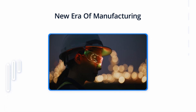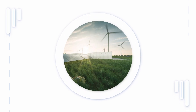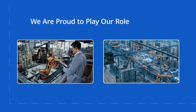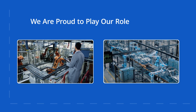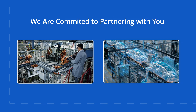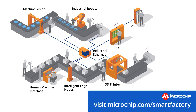A new era of manufacturing has launched, and a more sustainable future is within our reach. Whether you are upgrading existing products or building new ones, you are helping to build the factories of tomorrow. We are proud to play our role in making that future a reality. We are more than just a supplier of products — we are committed to partnering with you to help you succeed in the rapidly growing smart manufacturing market.